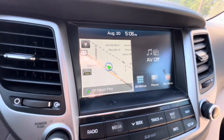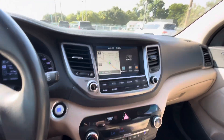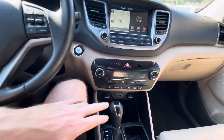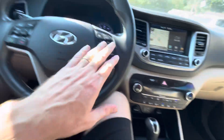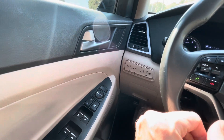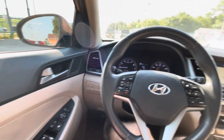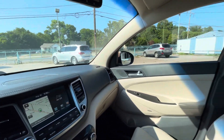You got navigation, a backup camera, and Bluetooth connectivity so you can listen to your favorite music — all premium because it's the Limited trim level. You also have heated seats for the front, different driving modes, controls on the steering wheel, blind spot monitor, all power controls for doors, mirrors, windows, locks, and seats, a compass, and much more.